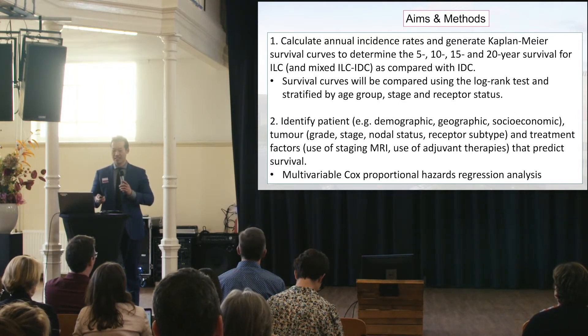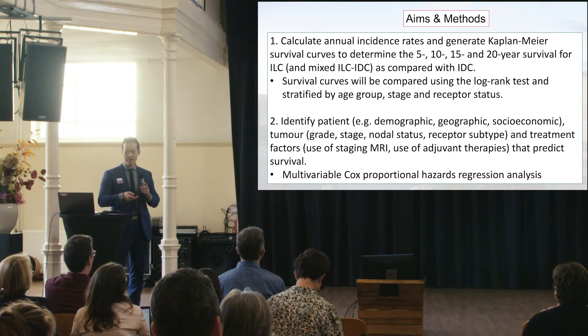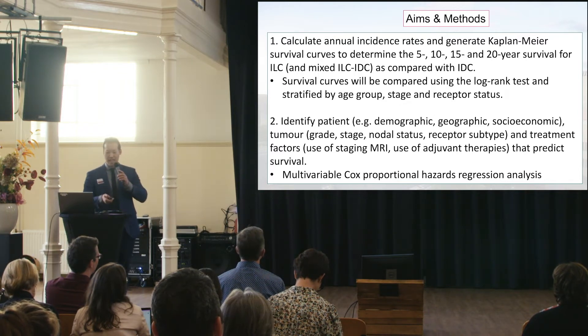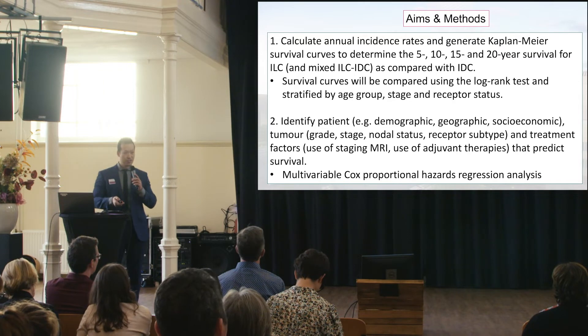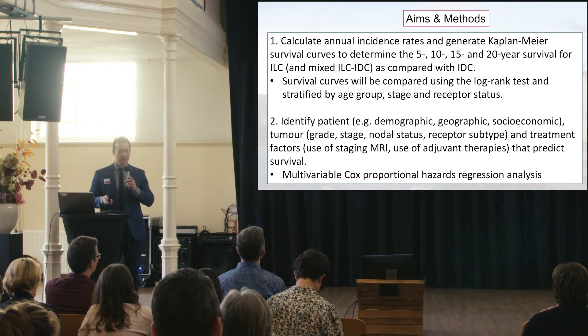Survival will be compared using the log rank test, stratified by age group, stage, and receptor status. The second question was whether patient factors, tumor factors, and treatment factors could predict survival, assessed through a multivariable Cox proportional hazards regression analysis. As a surgeon, I'm also interested in the impact of different surgical procedures and the role of axillary surgery.